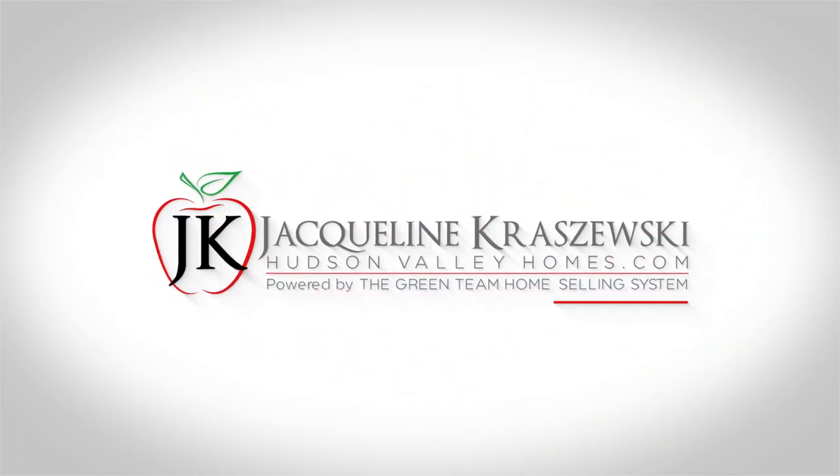Home inspection tips for buyers — that's what we're talking about today, so don't go anywhere. Hi, my name's Jacqueline Krasuski. I'm a real estate agent with the Green Team Home Selling System in beautiful Warwick, New York. And on this channel, we talk about all things real estate and the Hudson Valley.